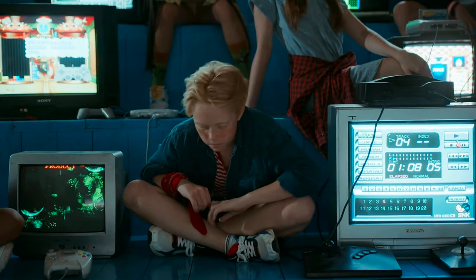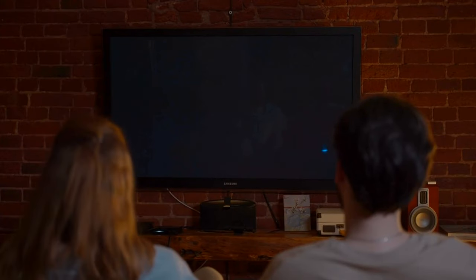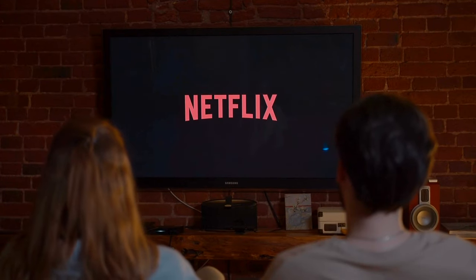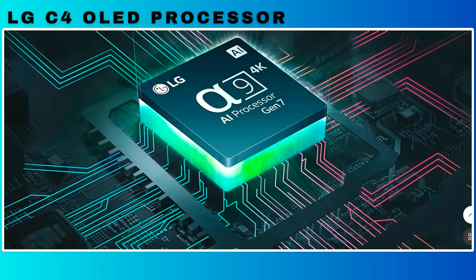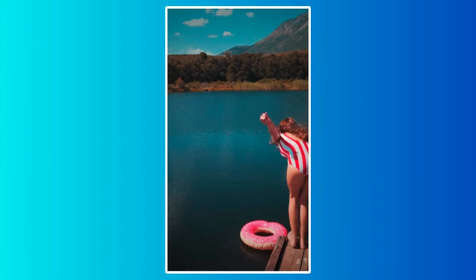The LG C4 is a mid-range TV and a successor to the LG C3. It is also known as a picture-perfect TV for movies and gaming. Following in the footsteps of the C3, the LG C4 will get a new generation of the Alpha 9 AI processor with brighter images. Now let's dive into the details.